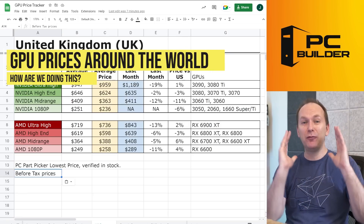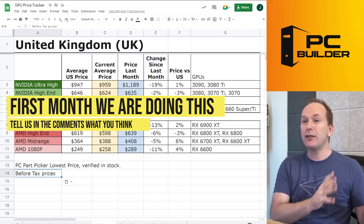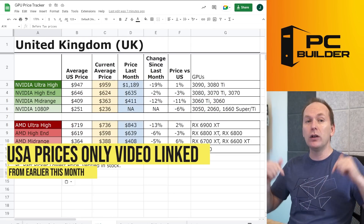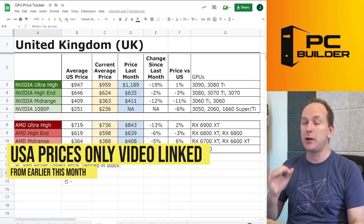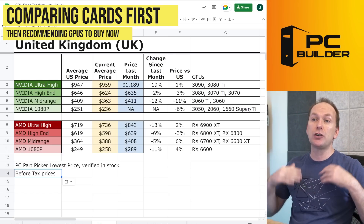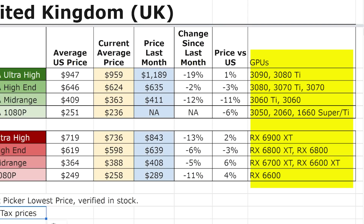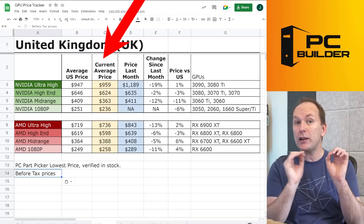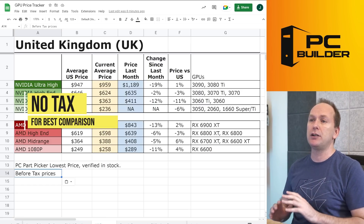Let's jump into the price comparison. How does this work, since this is the first time we're using this format outside of our GPU monthly update video — I'll leave a link to that in the video description. We're looking at four categories of cards, both for Nvidia and AMD: ultra high end, high end, mid range, and 1080p. We're comparing the US average price against the current price in US dollars for each country, and we have removed taxes so these are apples-to-apples comparisons throughout.